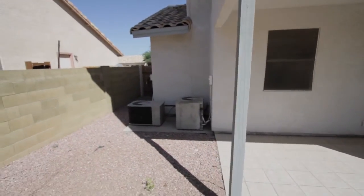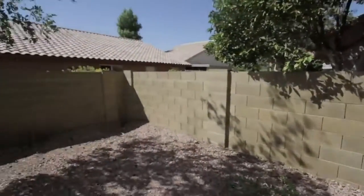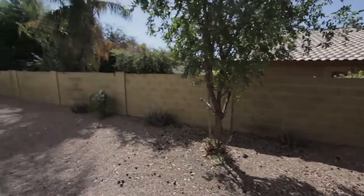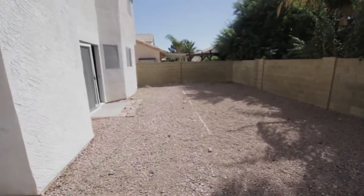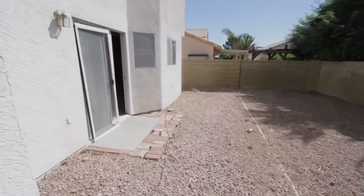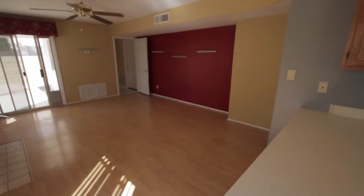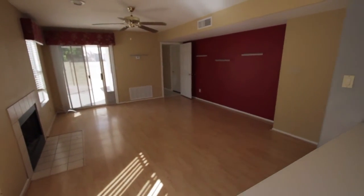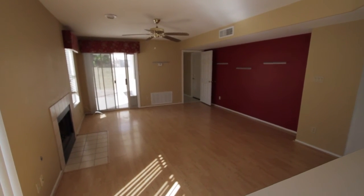We've got the dual AC systems right there. That's it for the house at Mt. Luna. Make sure to look at the still pictures, as I'll include some of the scenic water pictures as well as pictures of the gated entrance. Thank you as always, PhoenixBankOwned.com.